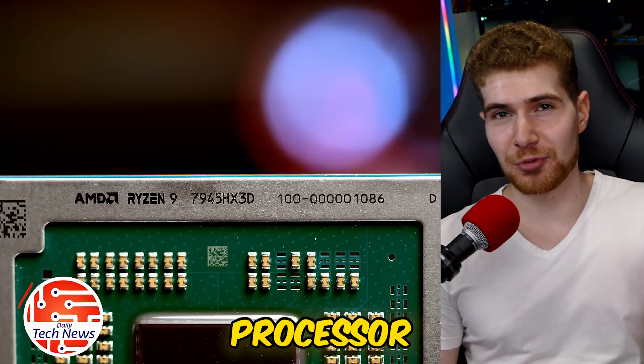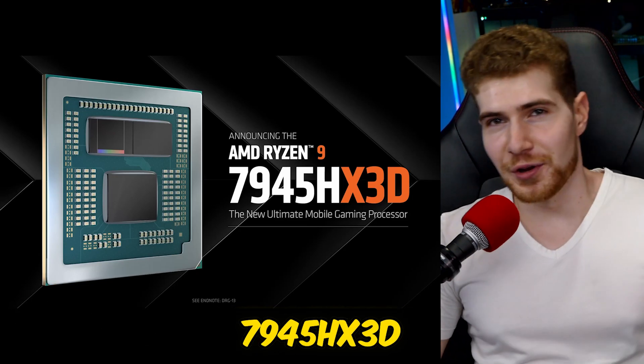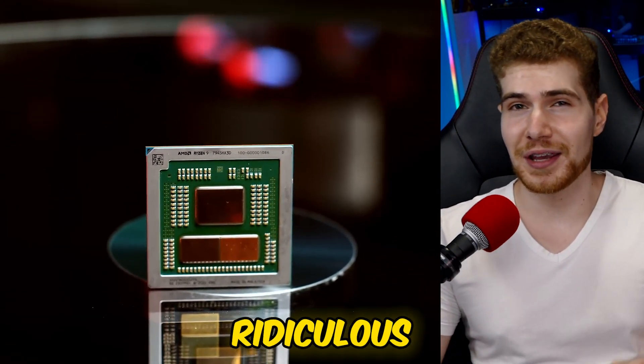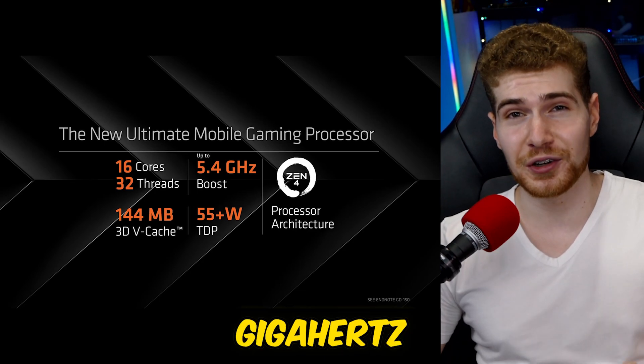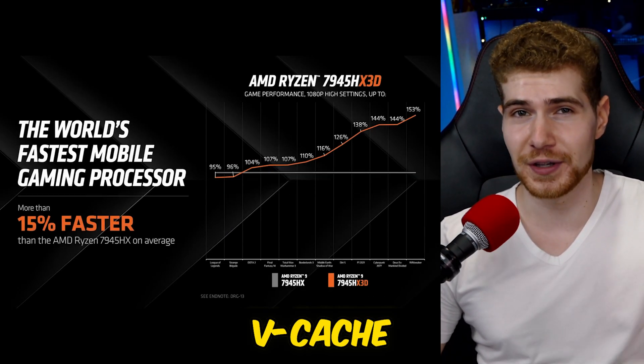This is the fastest laptop processor you can get in any PC. The Ryzen 9 7945 HX3D doesn't only have a ridiculous name, but pretty ridiculous specs as well. This 16-core monster from AMD can boost all the way up to 5.4 GHz and has 144 MB of cache with its 3D vCache technology.